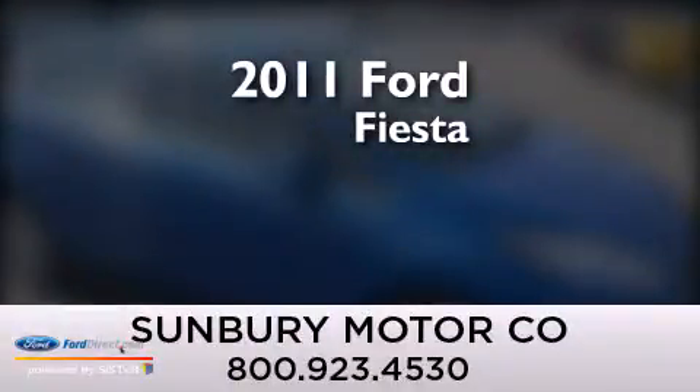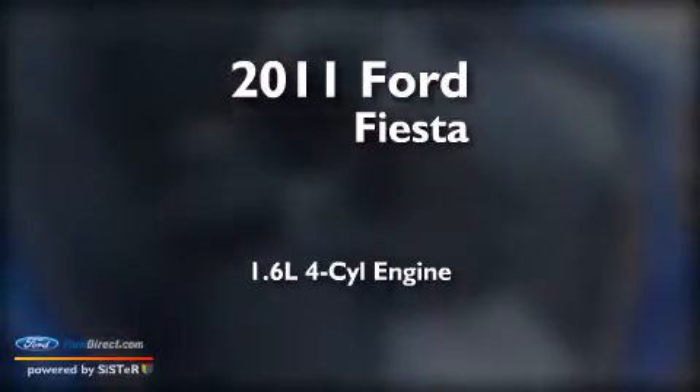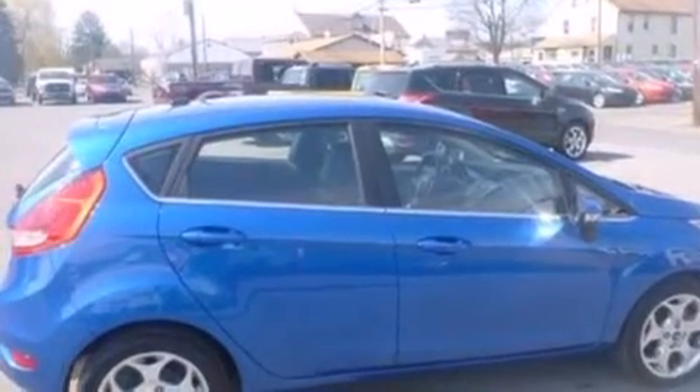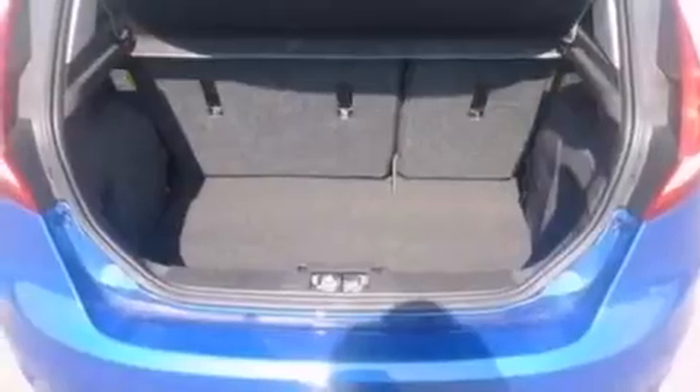This is a 2011 Ford Fiesta. It features a 1.6-liter four-cylinder engine and an automatic transmission. Its top features include 100% commercial-free Sirius satellite radio, aluminum wheels, and traction control and stability control systems.